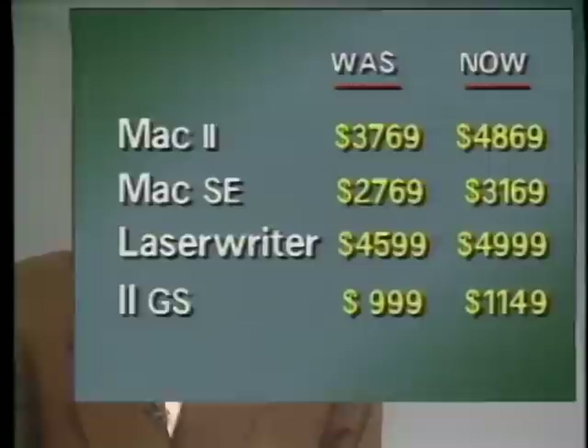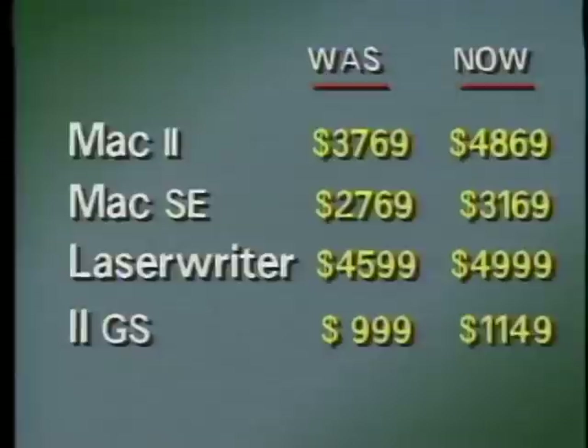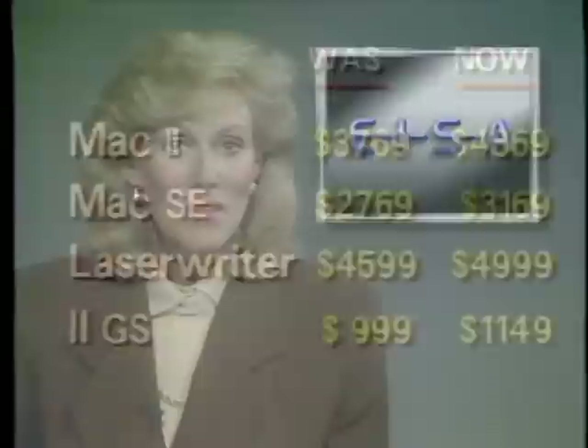In the random access file this week: you should have bought that Macintosh last week. Apple just announced some hefty price increases on Macs, laser printers, and other Apple products. The Basic Mac 2 goes up $1,100 to $4,869. The Basic Mac SE goes up $400 to $3,169. And the LaserWriter 2 goes up $400 to $4,999.